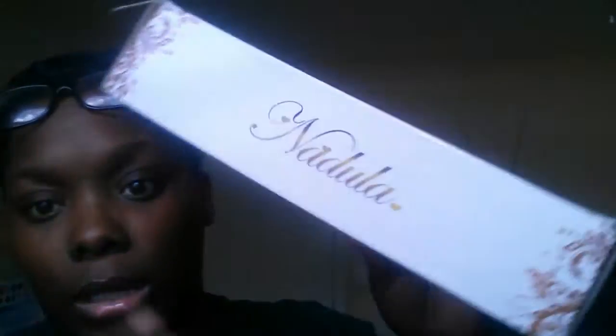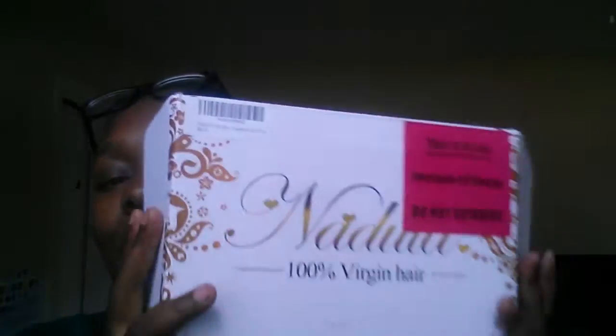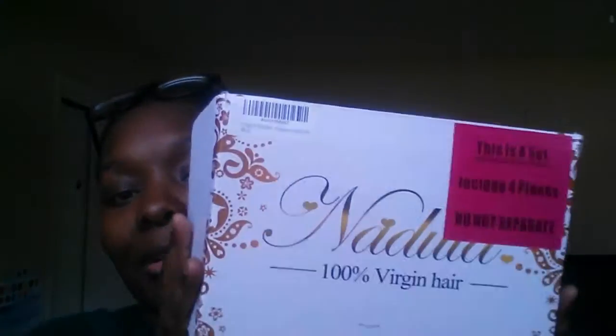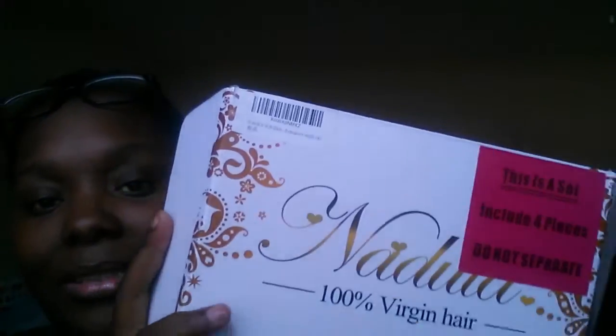Yes, this is from the company Nadula — I might be saying that wrong, but it's spelled N-A-D-U-L-A. I like how they did this cute and fancy packaging. This box — I promise you it reminds me of another company. I got it yesterday; I actually ordered it earlier this week. Y'all should have seen me check my mailbox — I checked it like 50 times. I had a hair appointment yesterday, but that's another story for another video.